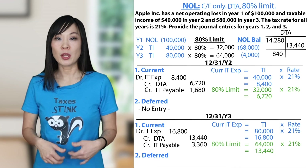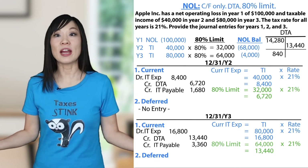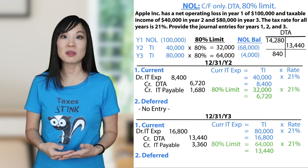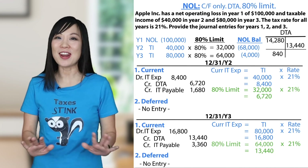Let's do the second entry for deferred in Year 3. Are there any new deferred items? Nope. Were there any tax rate changes requiring adjustment? Nope. Then it's blank — nothing new and no changes means no entry.